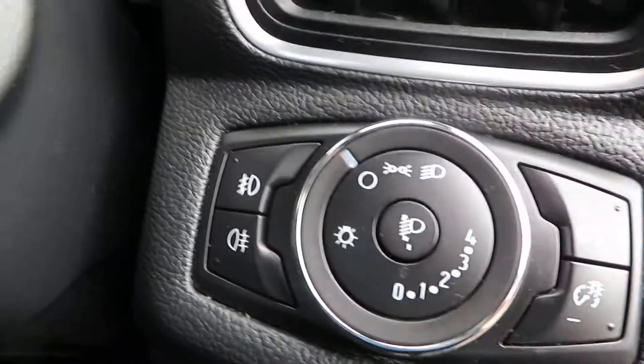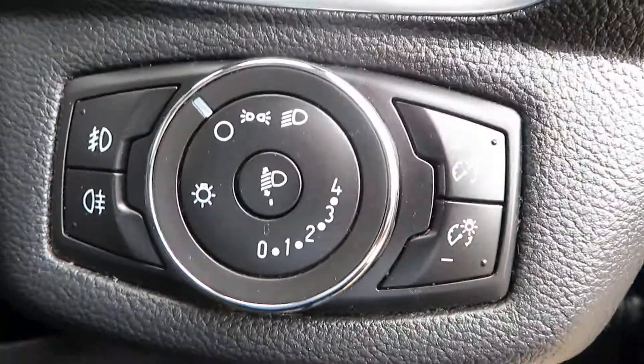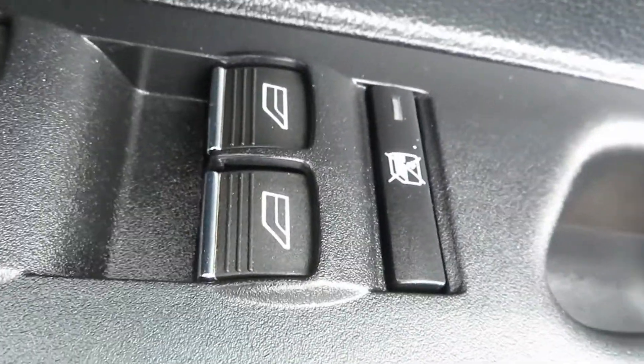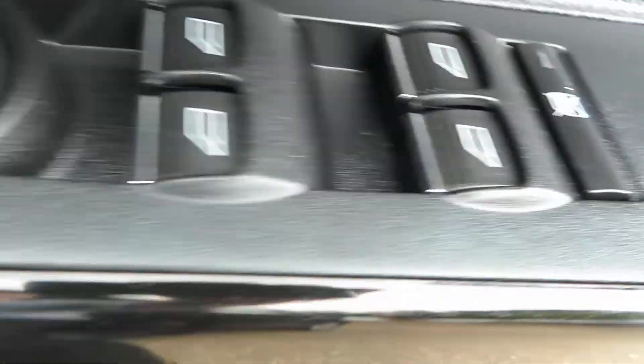So you've got your light switch here, with your front and rear fog lights at the side, and your dimmer switch on the other side for your dashboard lights. On the door you've got electric mirrors that fold in, and front and rear electric windows. You can turn the back windows off to stop the children playing around with them.